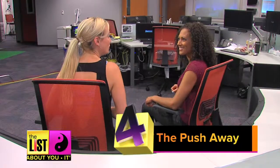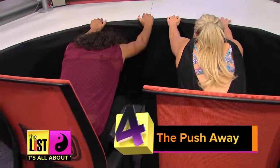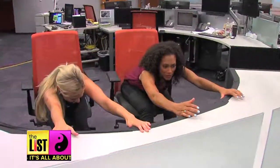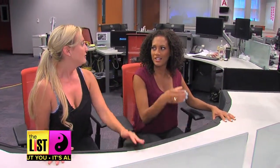Ready for number four? It's called the Push Away. All we're going to do — hands on the desk, push away. And this is where we're pretending we're pushing away those piña coladas. And then you can always pull yourself back into the piña coladas. Oh, I like that — you pull in and you sit. This is even better.